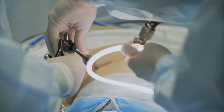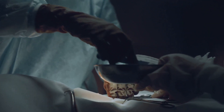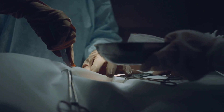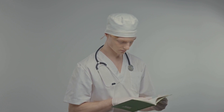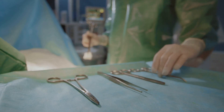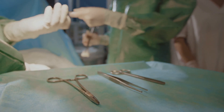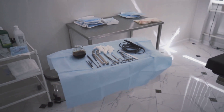We have carefully selected these books based on their relevance to current surgical practices, the commendable reviews they've received from peers in the field, and the practicality of their content. Whether you're a seasoned surgeon or a medical student, these books offer a wealth of knowledge, from mastering basic surgical skills to understanding complex surgical procedures. Stay tuned as we unveil the top five books every surgeon should read.